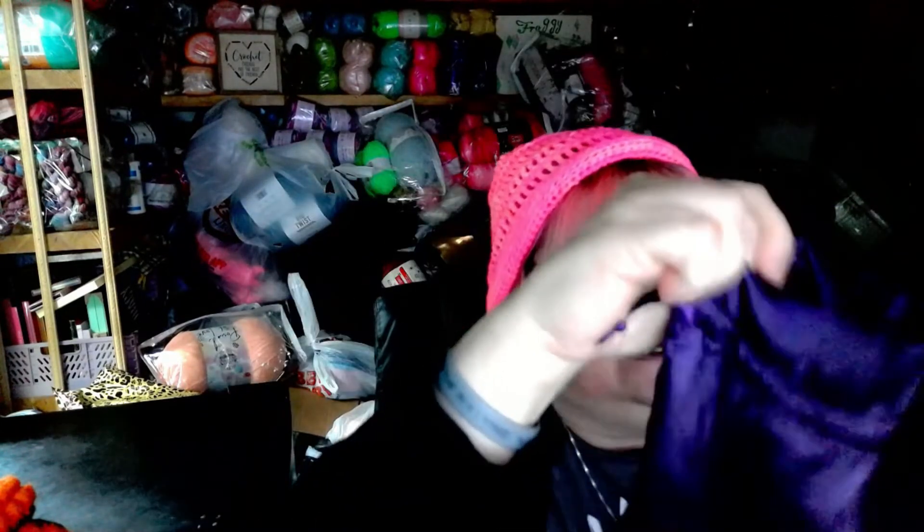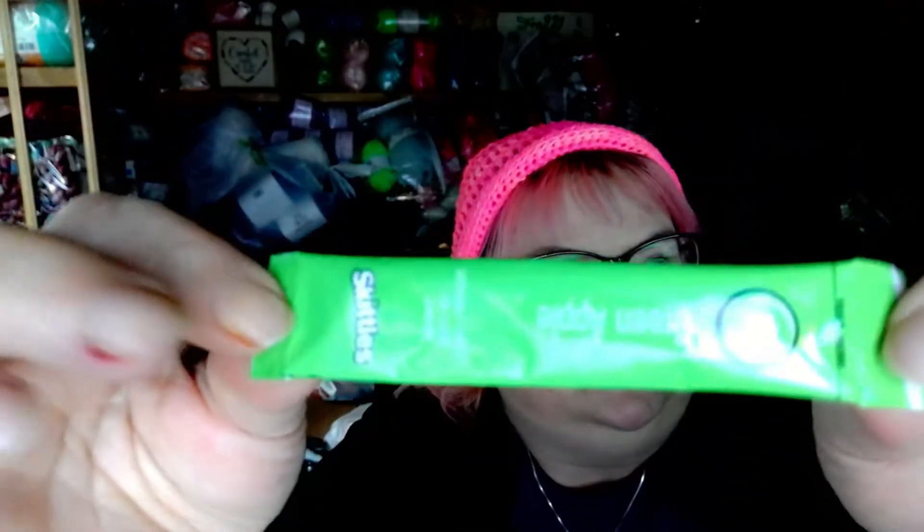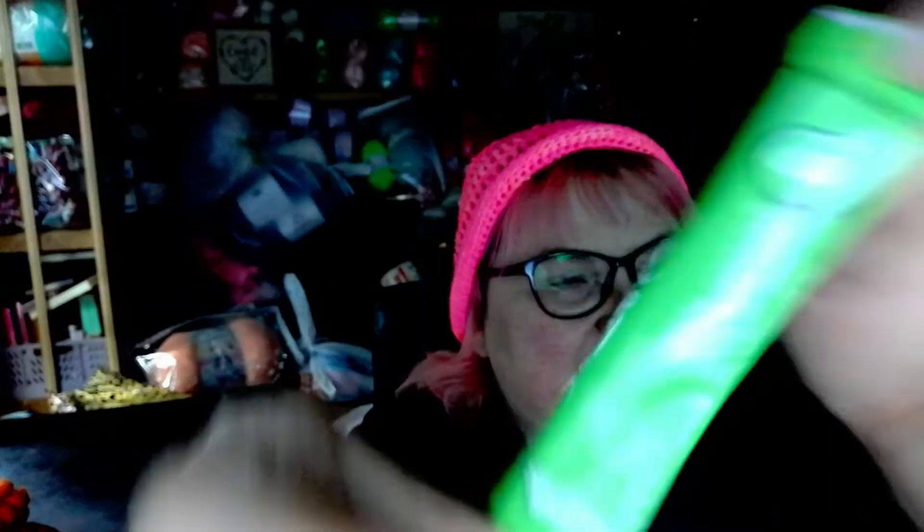Let's see what the extra is — it's heavier than usual. We got Werther's coffee-flavored candy, and we got another one of the drink mix packets you mix with water. I got the green apple flavor again, and we got two of the candies.